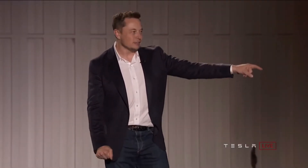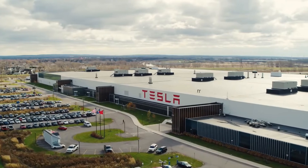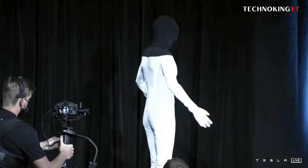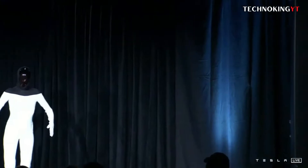Elon Musk never stops to amaze us with his incredible diverse companies. He just revealed the full-size humanoid Tesla Optimus robot, but it is just one of the dozen projects Tesla is working on in parallel.